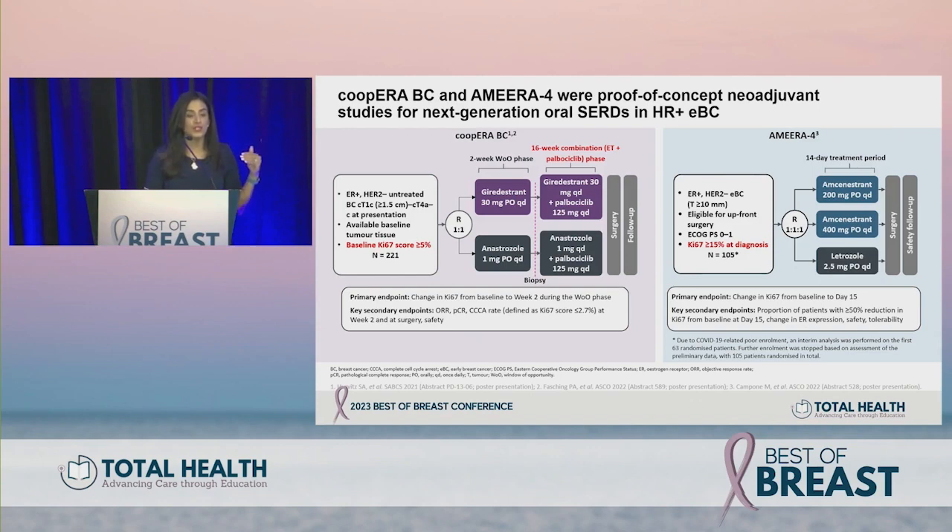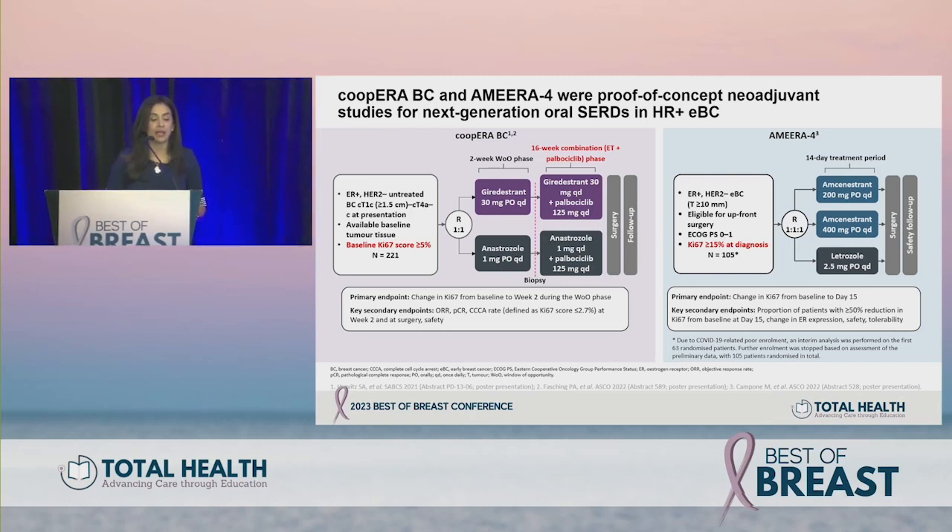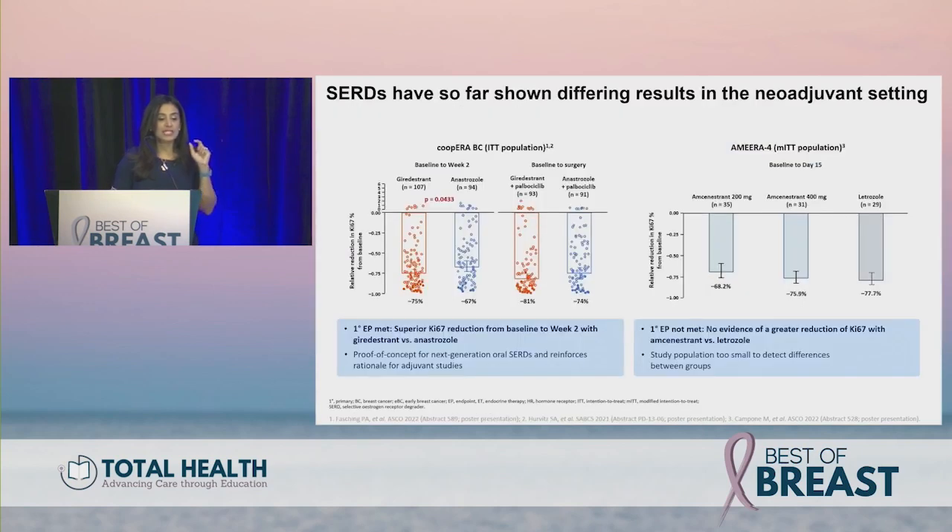In the early stage setting, the COOPER trial evaluated giredestrant from Genentech and AMEERA-4 evaluated amcenestrant from Sanofi. Note that amcenestrant is no longer in development due to negative trials. These were neoadjuvant window-of-opportunity studies: giredestrant compared to anastrozole for two weeks, and amcenestrant at two doses compared to letrozole, with primary endpoint of change in Ki-67 from baseline to week two.